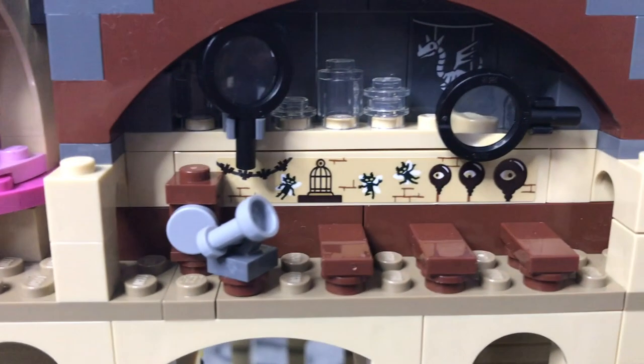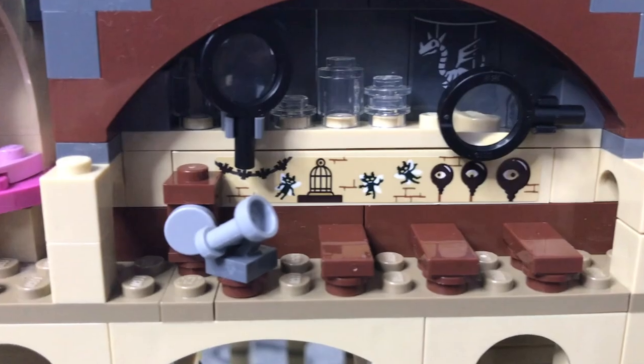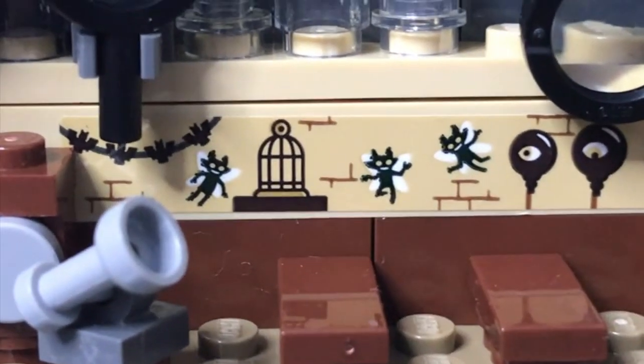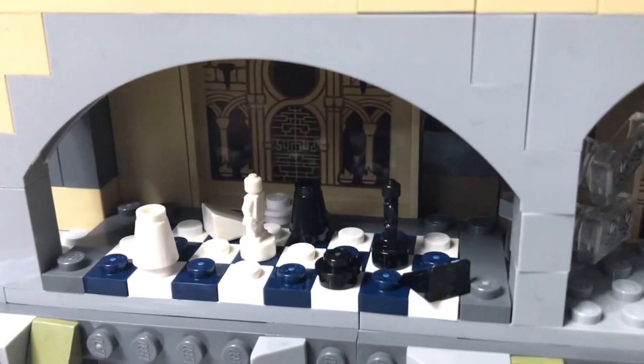We have the Defense Against the Dark Arts classroom with some really awesome stickers. I really love the Thestral Skeleton sticker and the little floating Cornish pixies — really cute to see. Moving on, we have the little wizard's chest build for one of the seven challenges, and of course the winged keys.